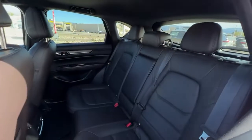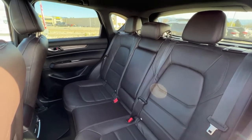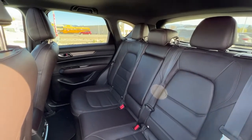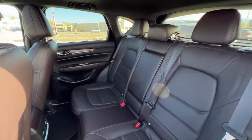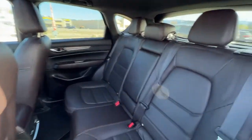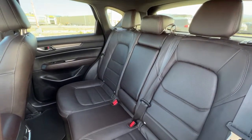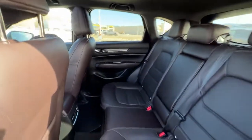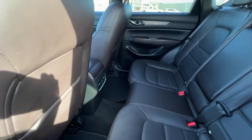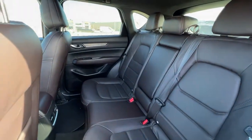This carries through to the back where we have seating for three and a fold-down center console. These are also 40/20/40 fold-down seats so you can have a whole ton of different arrangements for passengers and cargo. The rear seats are heated — if you pull down that center console there are two cup holders and the controls for the heated back seats. We also have air vents back there so your climate control is going to reach all throughout the vehicle.